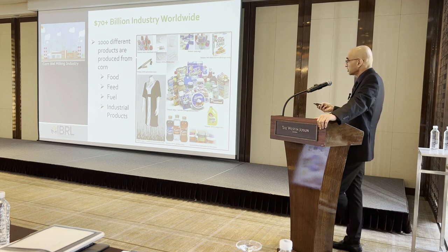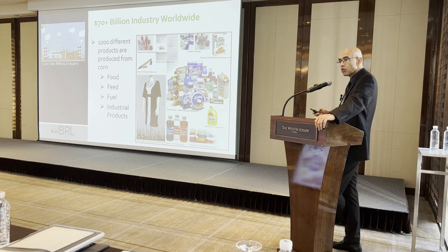These are consumer products — everything from cosmetics, plastics, medicines, textiles, food products, syrups, and adhesives — all coming from the corn wet milling process.